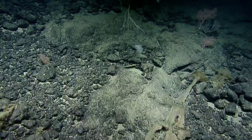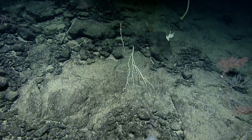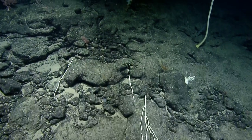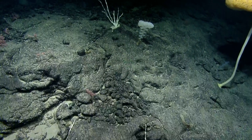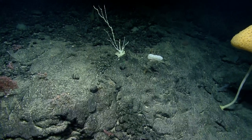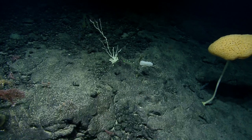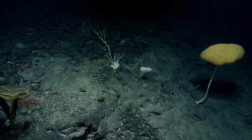A viewer would like to know if we've ever found parts of seamounts that look like they've collapsed, since some of the vertical walls seem pretty precarious. Yes — some of those vertical walls have definitely collapsed, which is why they're so vertical. It's a little hard to tell here because of the iron-manganese coating, but we do see some evidence for cross-sections of pillows where the wall kind of cuts right through them.